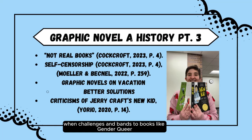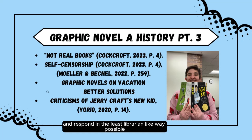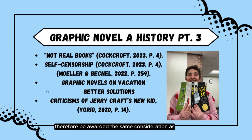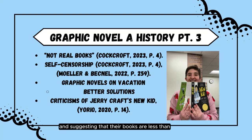When challenges and bans to books like Genderqueer or Persepolis start trending, we panic and respond in the least librarian-like way possible. Some librarians even complained about Jerry Craft's graphic novel New Kid winning the Newbery Award — it was not proper, they said. Some even suggested graphic novels have their own separate but equal award so the Newbery could focus on traditional books, according to Yario 2020. A graphic novel is not a genre, but a book format for publishing novels. Any graphic novel for middle-grade readers should therefore be awarded the same consideration as non-illustrated books for middle-grade readers. Otherwise, we risk alienating graphic novel readers and suggesting that their books are less than.